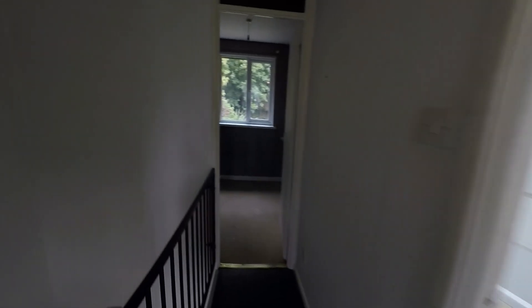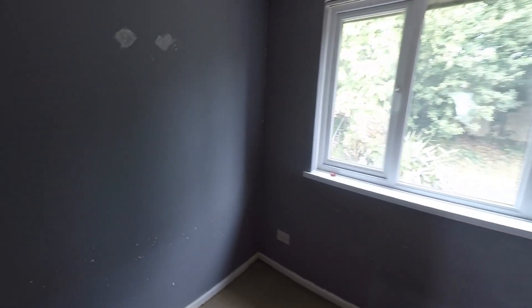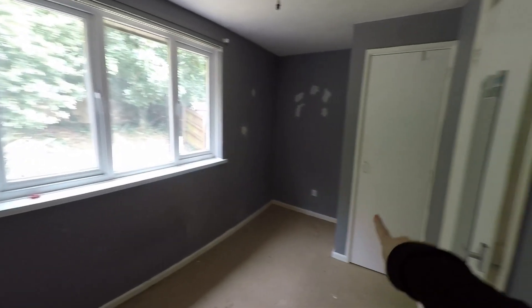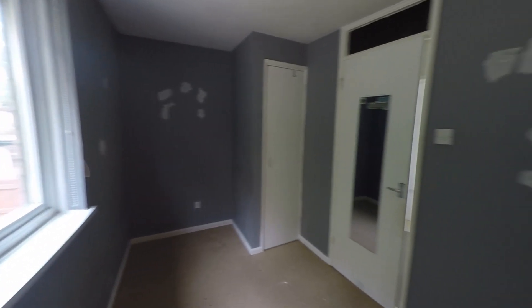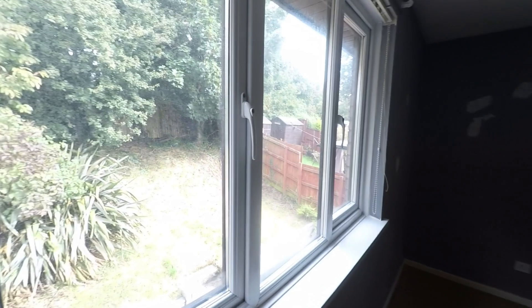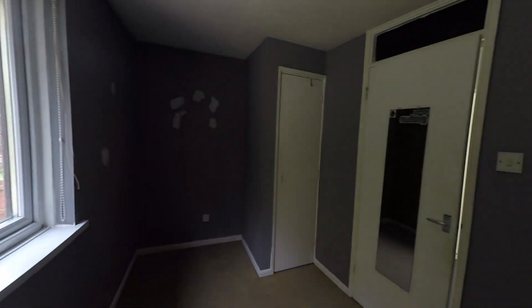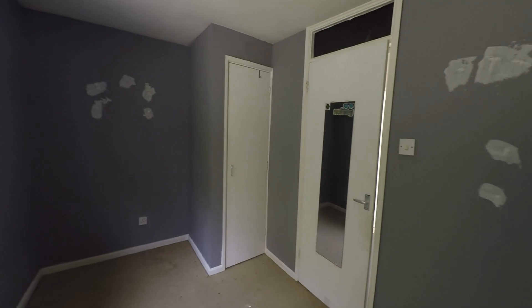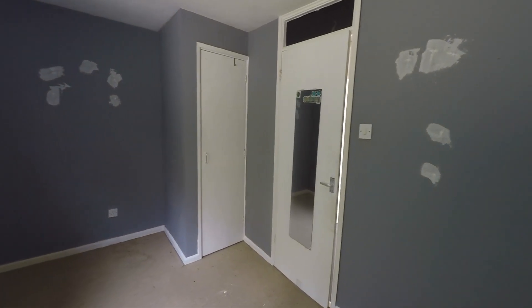And then finally we have the second bedroom — again a double room and a really good size. We also have some storage just through there, and it's a really good sized bedroom overlooking the rear garden. That concludes our video tour for today. If you'd like to arrange a viewing or find out any further information, please give our office a call — we'll look forward to showing you around. Thank you.